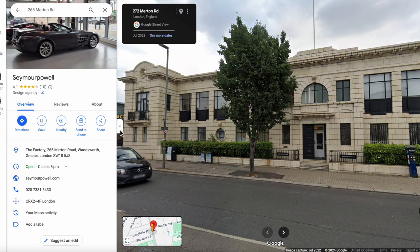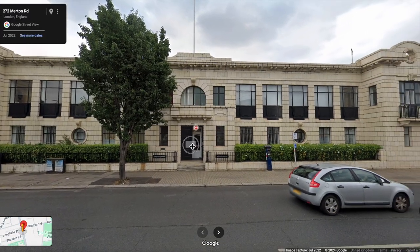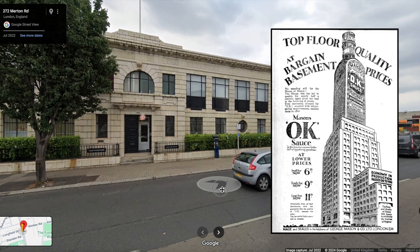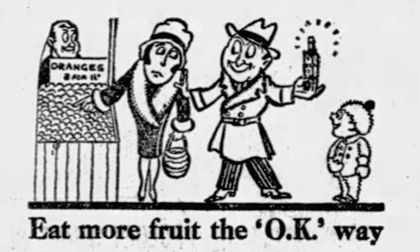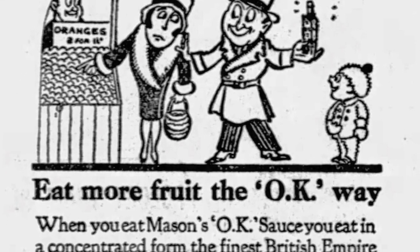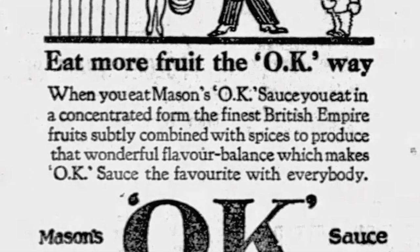This building at number 256 Merton Road in Southfields, Wandsworth, was built by George Mason & Company for the manufacture of its OK Sauce. As seen in this advertisement from the 1920s, OK Sauce consisted of pieces of fruit — and it's quite amusing. This advert tells the public that if you can't afford to buy fruit itself, you'll still get your supply of fruit from putting sauce on your food. Which I don't think we'd accept today, but I quite like the idea — if someone asks if you've had your five a day, I could say yes, I've put sauce on my chips!